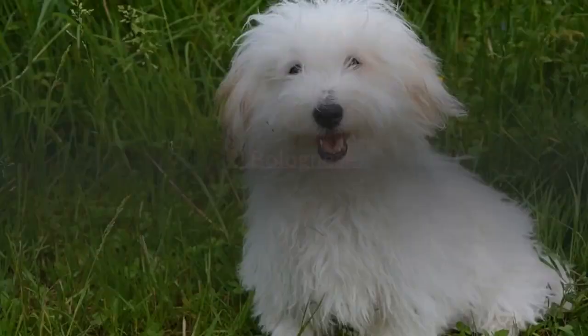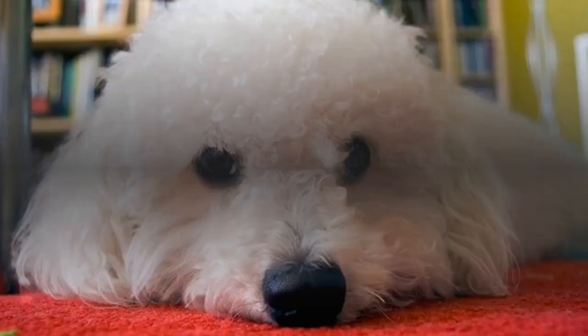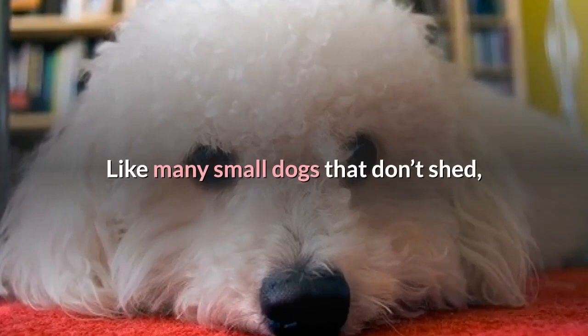2. Bolognese. Like the Bichon Frise, the Bolognese is a small, cuddly lapdog with a soft, fluffy coat. Like many small dogs that don't shed, regular grooming is still important to keep this pup looking and feeling good.